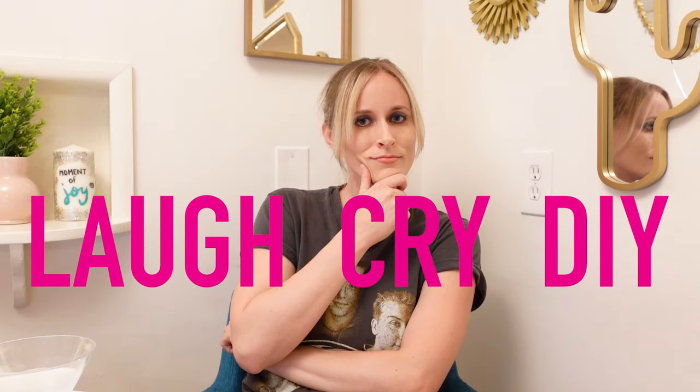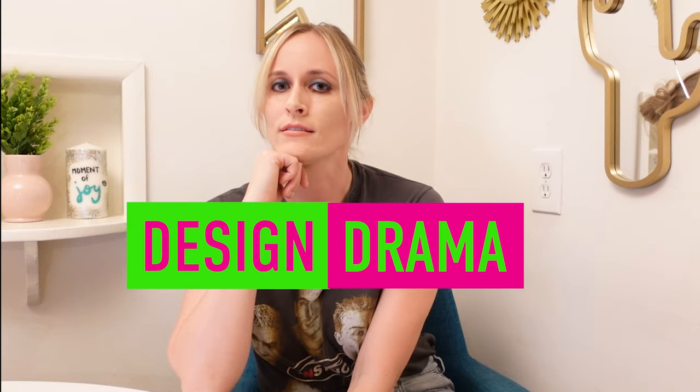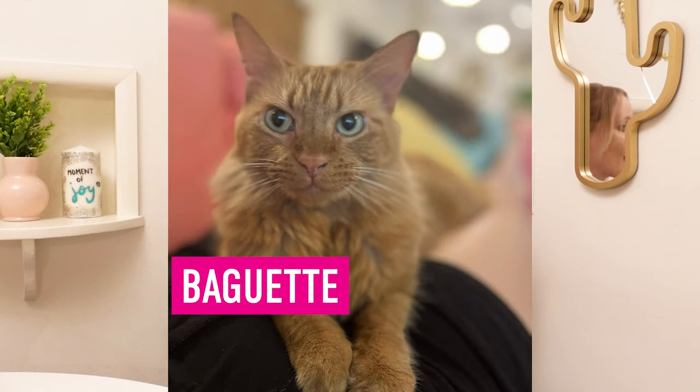Welcome to a new episode of Laugh Pride DIY. I'm your girl Katie, and today is very exciting because we're starting a brand new series called Design Drama. I recently put out a call on Instagram and YouTube asking you guys to send me your biggest, messiest, most frustrating design drama in your house. You lovely viewers submitted your spaces, Baguette my cat chose them randomly, and today we're going to walk you through what I would do with your drama.